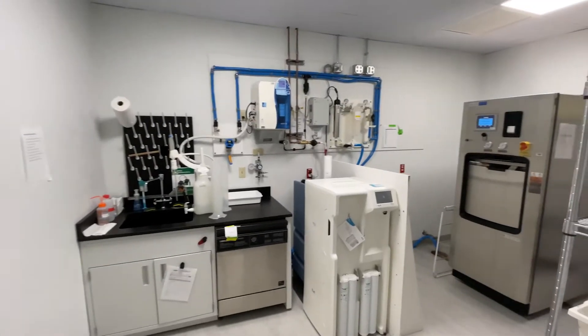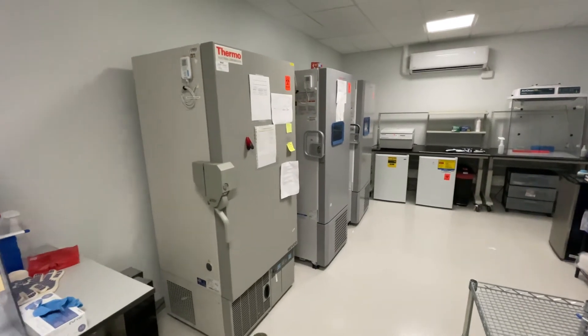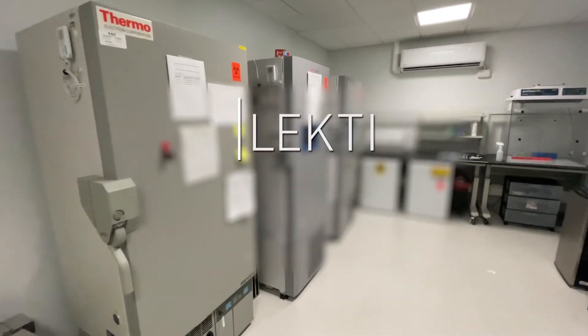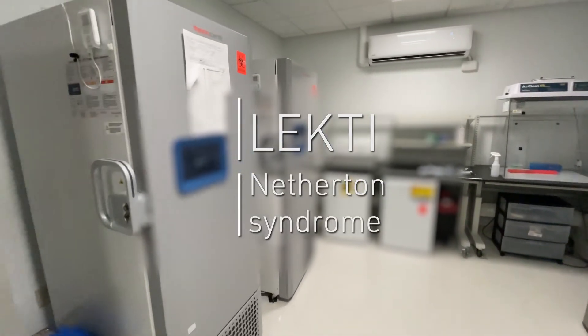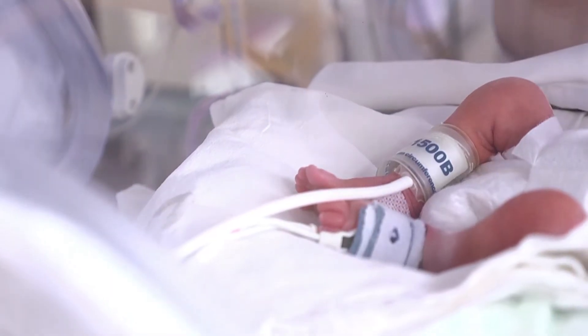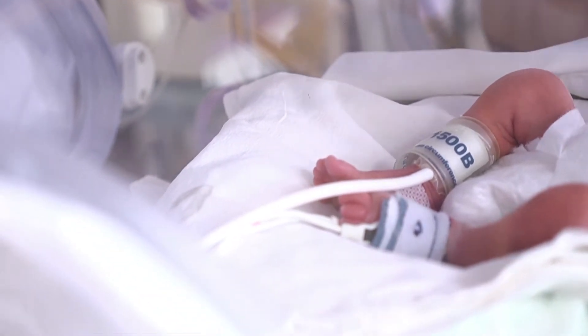The NSF funding helped us expand our research on the use of our microbiome-based system to deliver an essential protein called LEKTI to the skin that is missing in people born with a rare disease called Netherton syndrome. When this protein is missing, patients suffer rapid and uncontrolled loss of skin tissue, presenting a lifelong challenge.